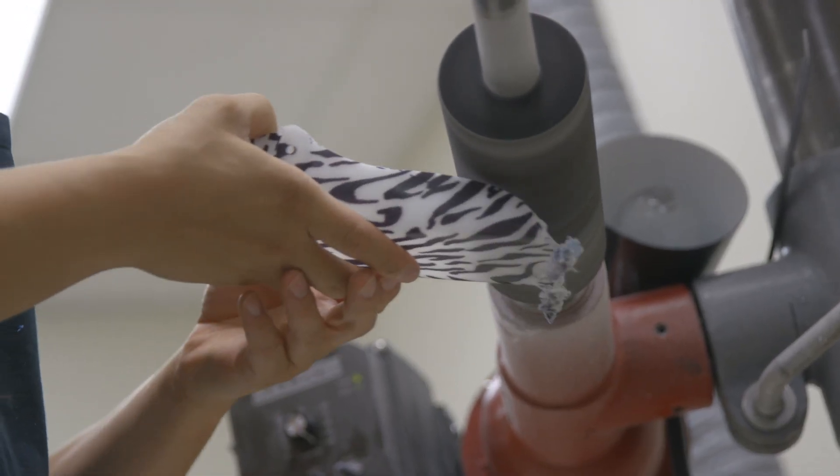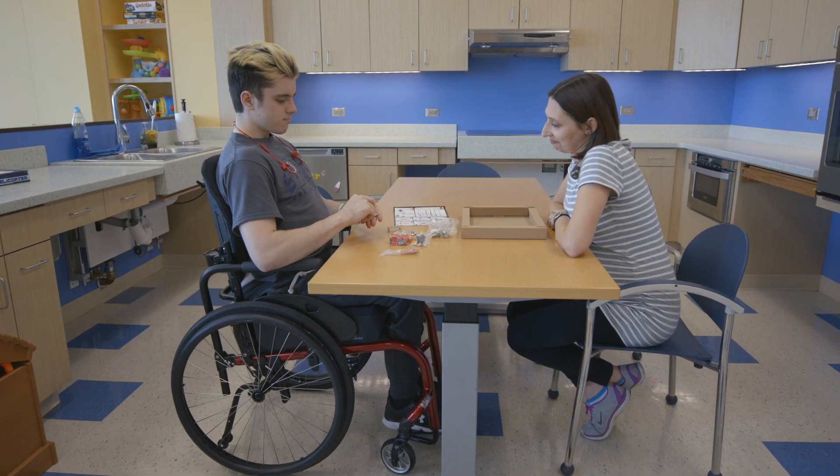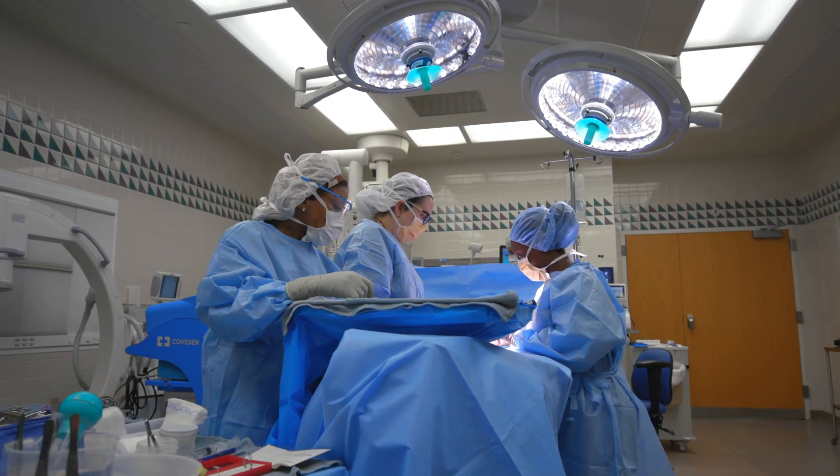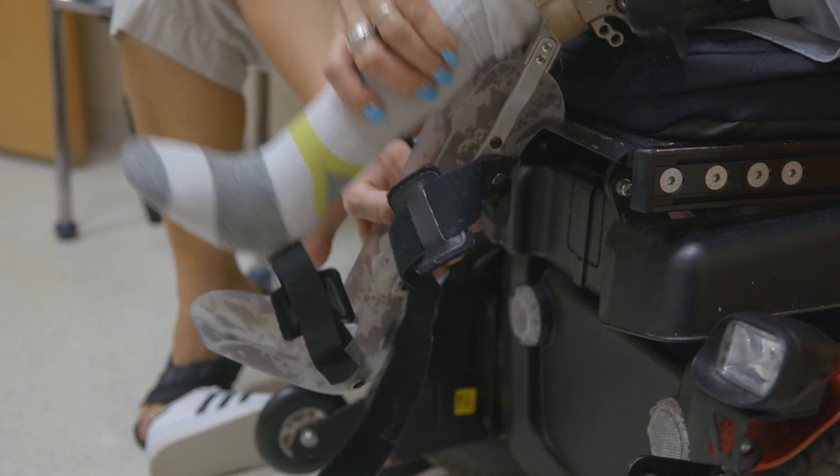We want to provide the highest level of orthopedic care in the entire world. That includes not only the clinical care that we provide, but the cutting-edge research that we do and the cutting-edge treatment options that we provide.